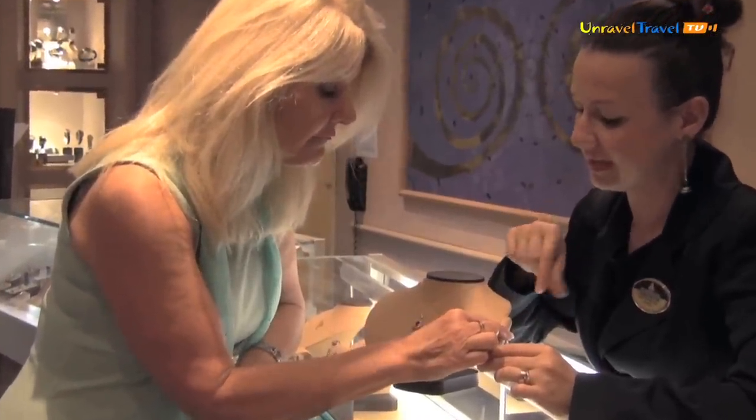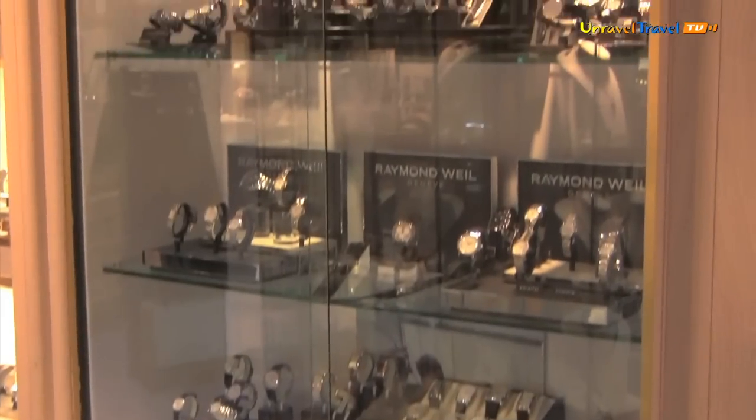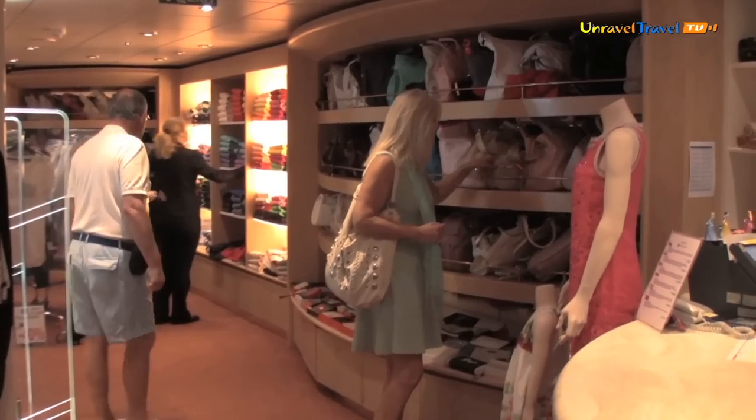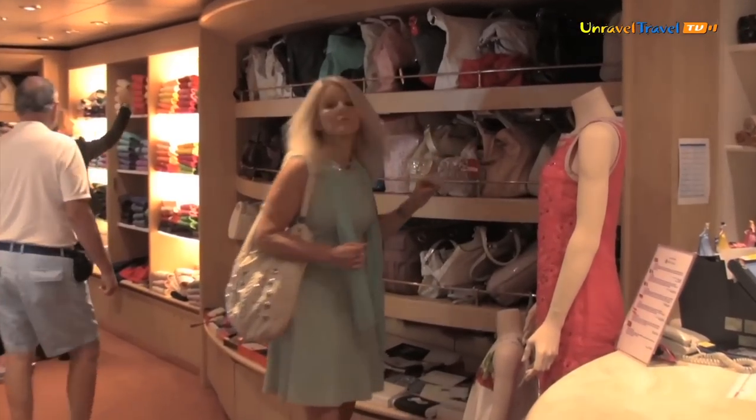Our shops open as soon as we leave the port. We have different departments — the boutique, the jewellery, the perfumery, the fashion watches and the duty free. All items that interest the passenger are available from the moment we're sailing until midnight, or until the moment we reach the next port.